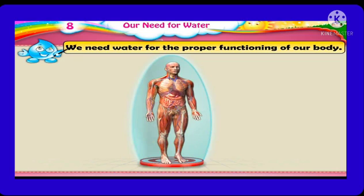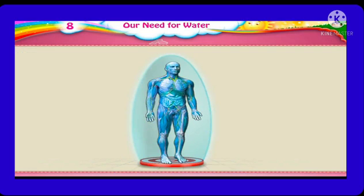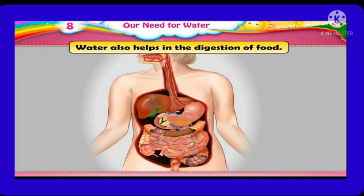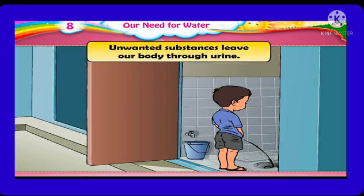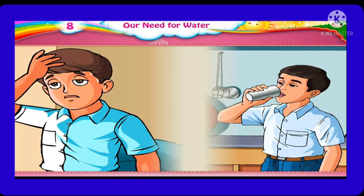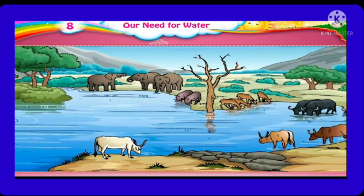So students, we also need water for the proper functioning of our body. About 70% of our body is made up of water. Water helps to circulate the blood throughout the body. Water also helps the digestion of food. Unwanted substances leave our body through urine, and our body must have enough water at all times. When the level of water decreases, our body will feel thirsty. We must drink at least 10 glasses of water daily.